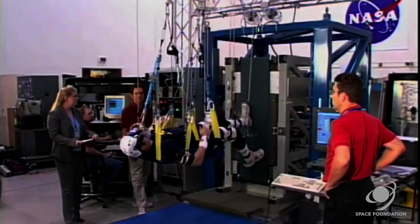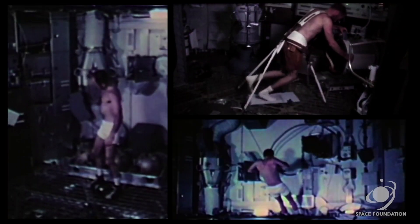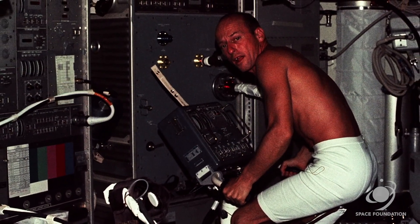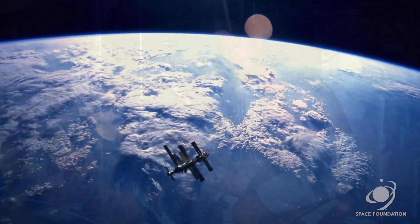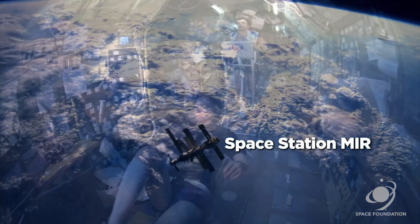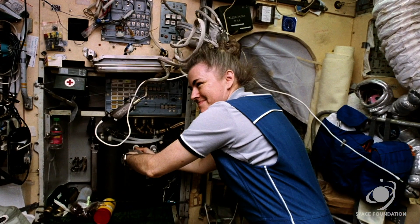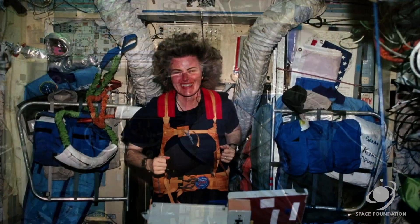Long-duration spaceflight is challenging, and physical exercise is crucial for health. Astronauts experimented with a variety of exercise devices. The goal? Prevent debilitating muscle and bone loss. In 1996, for 188 days, astronaut Shannon Lucid diligently used Mir's stationary bike and treadmill as much as possible.